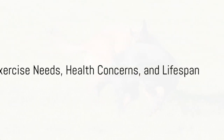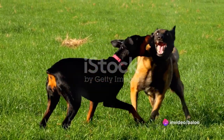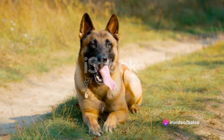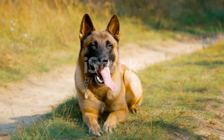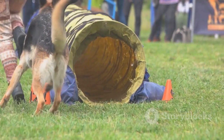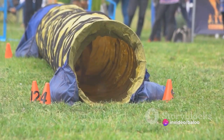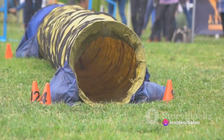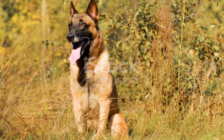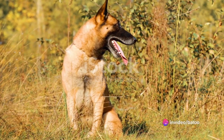Let's delve into their exercise needs, health concerns and lifespan, all of which are important factors when choosing a breed. Both German Shepherds and Belgian Malinois are athletic breeds with high energy levels, and both require regular exercise to stay healthy and happy. German Shepherds are often content with a good, long walk or jog along with some playtime in the yard. However, Belgian Malinois are known for their high energy and drive, requiring more intense exercise such as agility training or herding activities. They thrive when given a job to do.